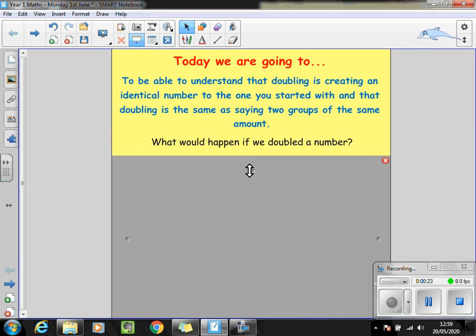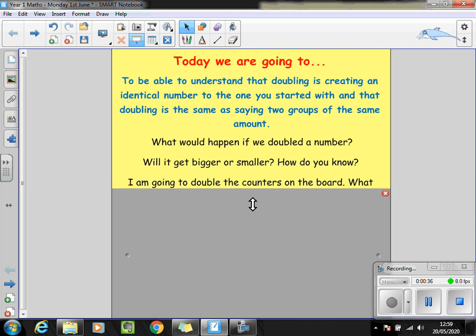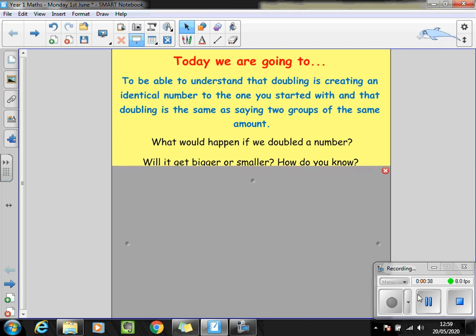I want you to have a conversation with your learning partner first of all to think about and talk about what you know about doubling and what would happen if we doubled a number. Will the number get bigger or smaller? How do you know? Pause the video and have a think.